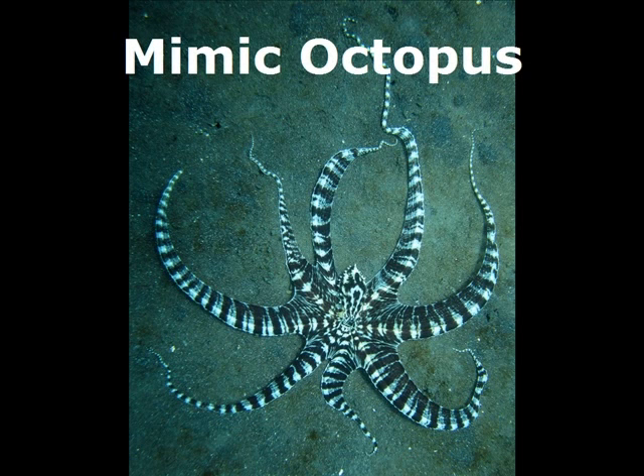A particular cephalopod that I'll be talking about was first discovered around Indonesia. What's unique about this particular octopus is not only can it use camouflage, but it's able to use that camouflage to mimic other predators. And this, of course, is called the mimic octopus.